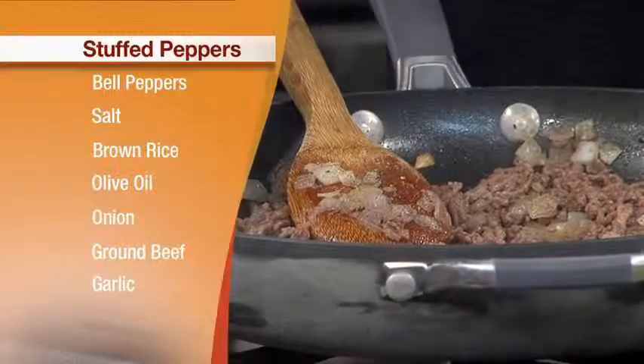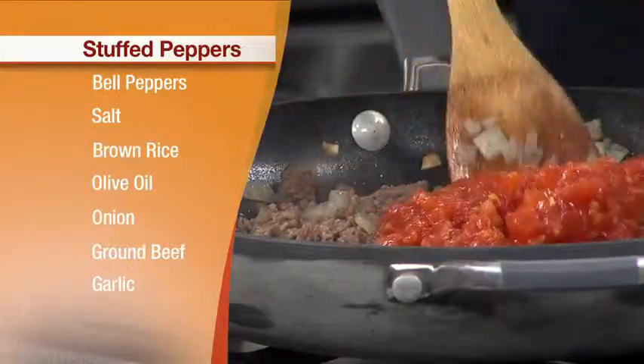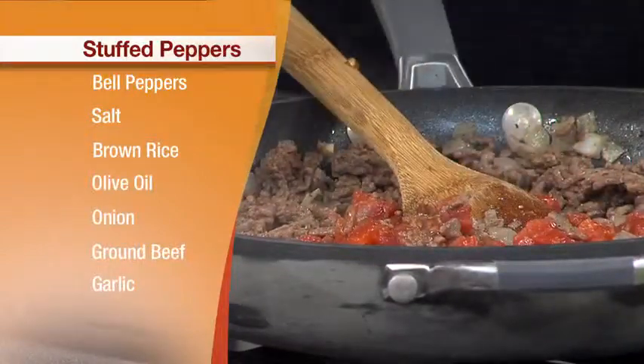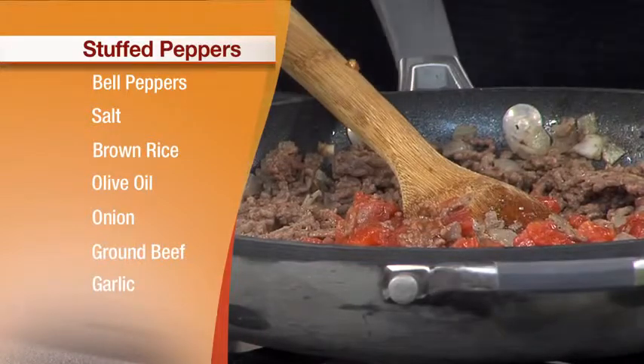Now we're going to add some canned tomatoes. That's going to add some nice flavor and more color, some nice extra nutrition — vitamin C. We lost some of the vitamin C from the peppers, so we're adding it back in with the tomatoes.